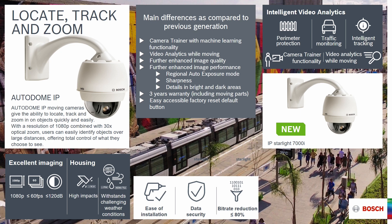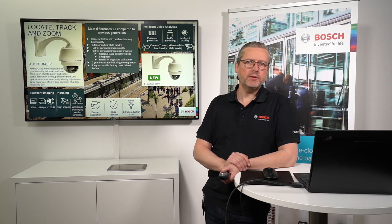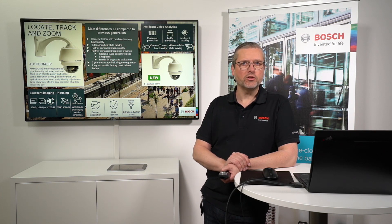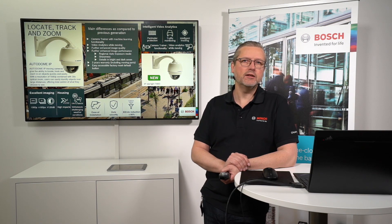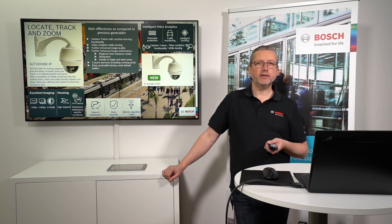The 7000i has the ability for perimeter protection, traffic monitoring, intelligent tracking with AutoTrack — which will be demonstrated shortly — camera training functionality, and the ability to do video analytics at the same time as the camera is moving. That is really unique in moving cameras with built-in intelligence from Bosch. We also increased the image performance, updated the camera block and mechanics, and now have three years warranty on the moving parts — a nice improvement for total cost of ownership.